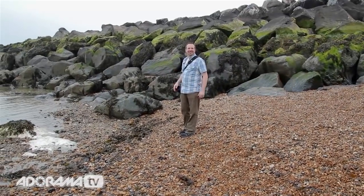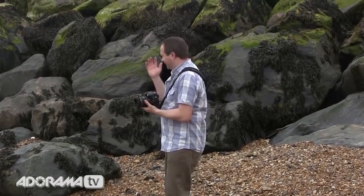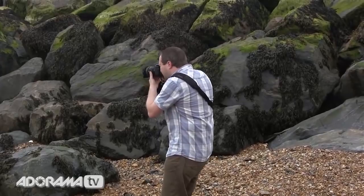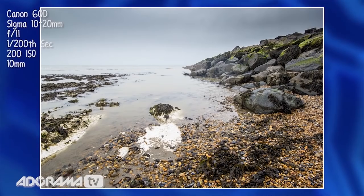The seaside — fantastic! This is why I've got my Sigma 10-20mm lens, it's for a shot like this. That works really well, I'm happy with that.